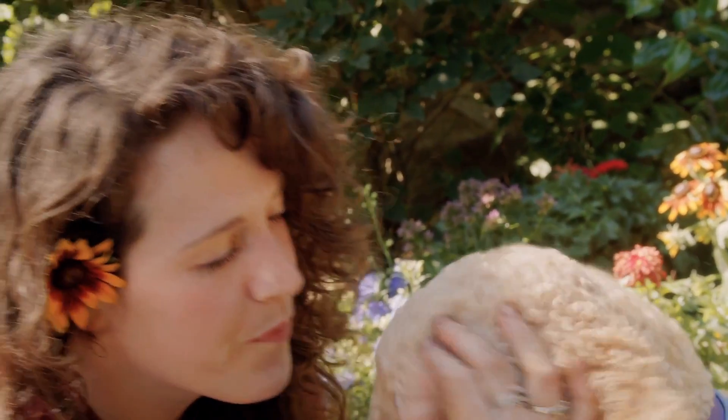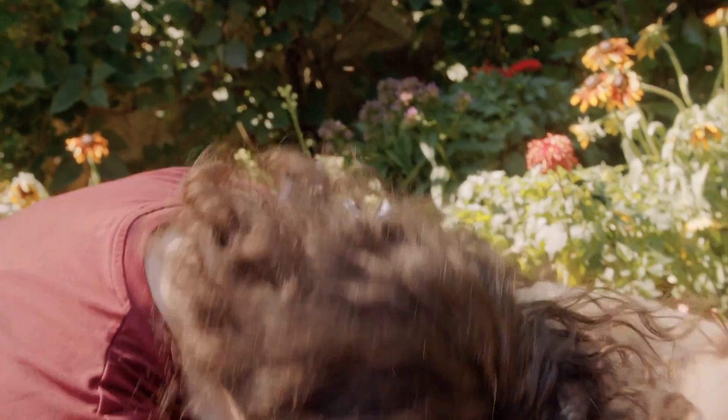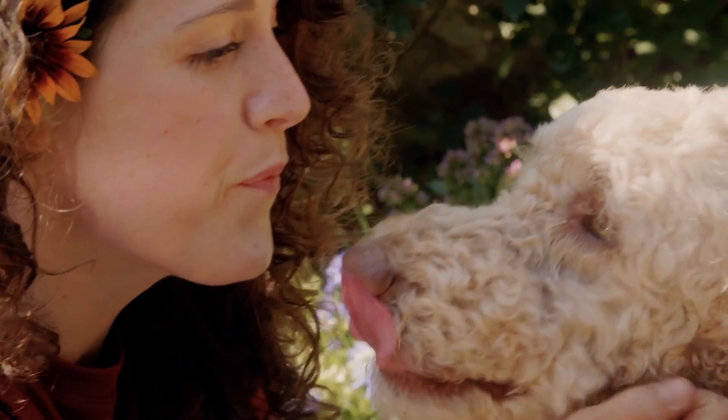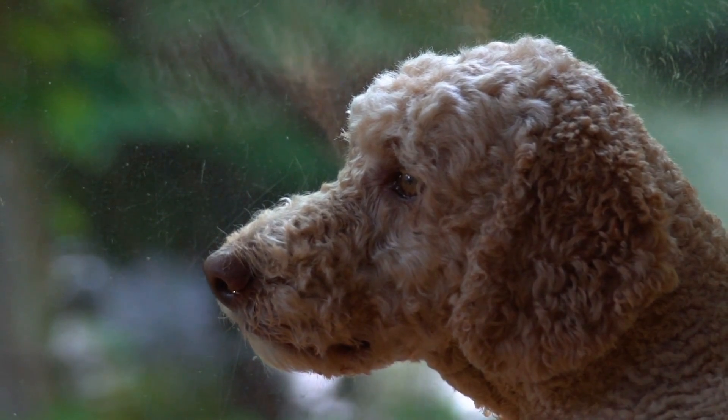Origin. The Labradoodle originated in Australia as an intentional crossbreed of different breeds, such as the Labrador Retriever, Poodle, and Cocker Spaniel. The goal was to create an intelligent, affectionate breed with a low-shedding coat, suitable for people with allergies.